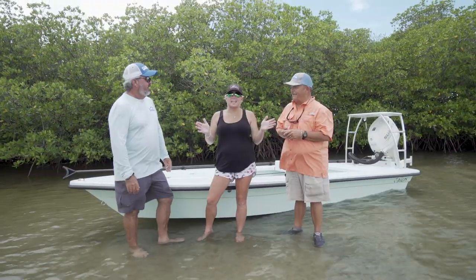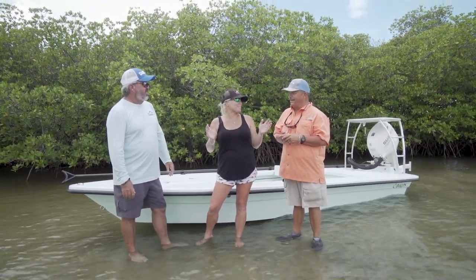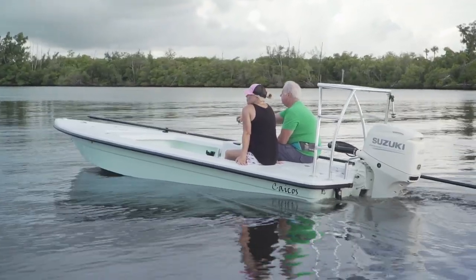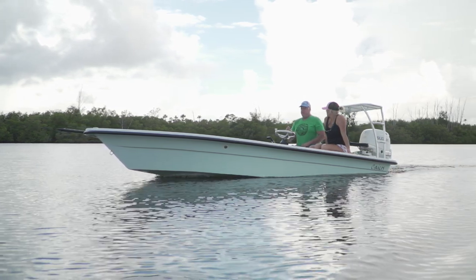I waited all day to call my kids. They just got out of school and I said, 'Guess what boat mommy's on today?' — Ancona. They said, 'We just started cleaning out the garage, mom. Get her ready.' I'm telling you, this is a boat to love right here.